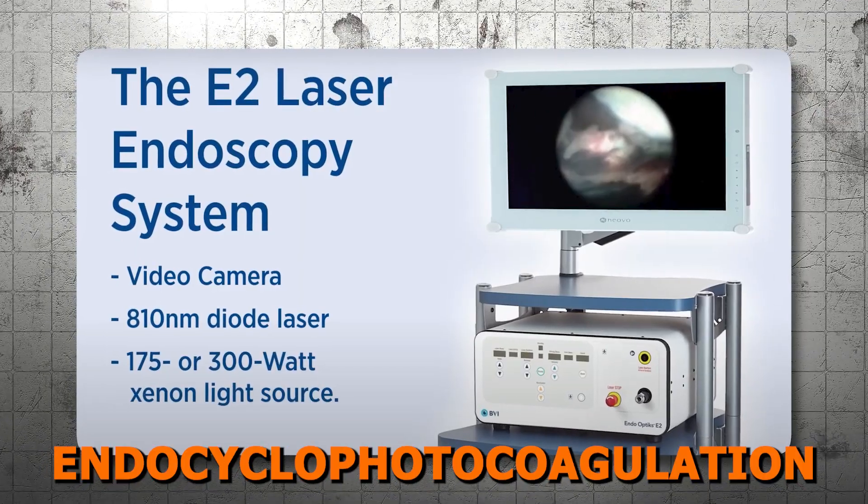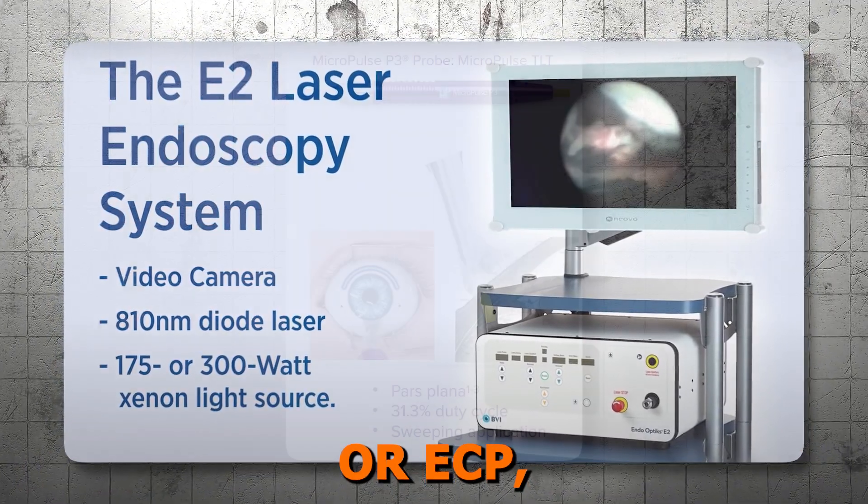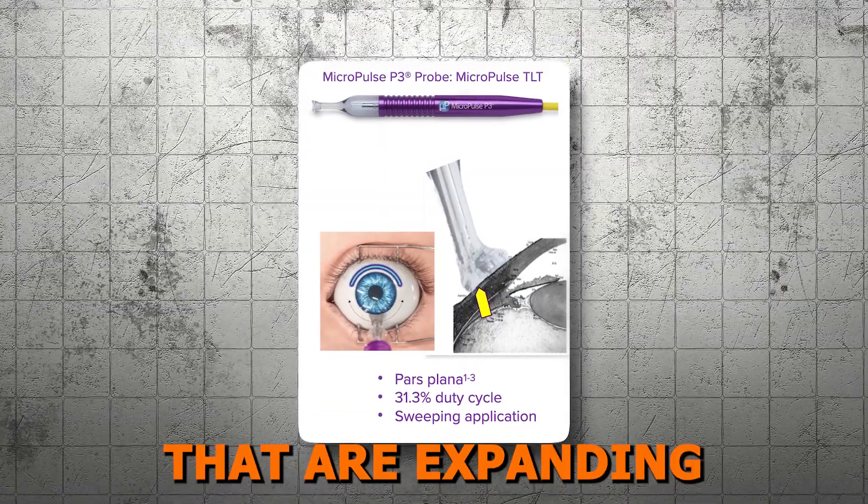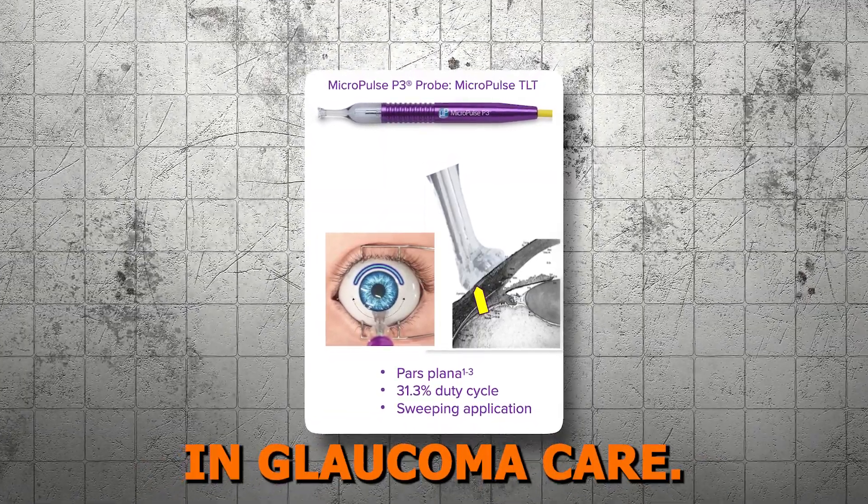Today, we dive into endocyclophotocoagulation, or ECP, and micropulse laser therapy — two cutting-edge approaches that are expanding our options in glaucoma care.